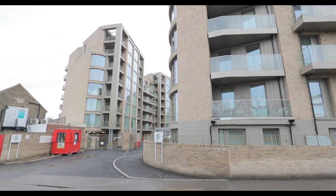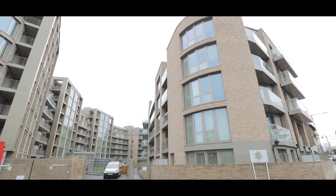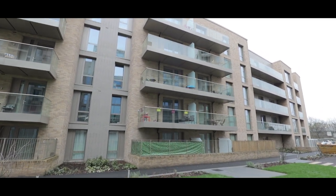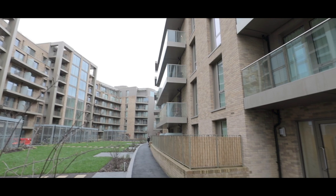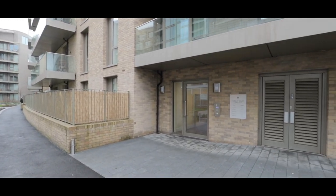Welcome to Yardley Court in West Drayton and this two-bedroom luxury apartment situated just 150 metres walk from West Drayton train station, soon to service Crossrail. The property is situated on the ground floor and benefits from underground parking, in addition to its close proximity to the high street. There's also secure entry into the grounds and the building itself.